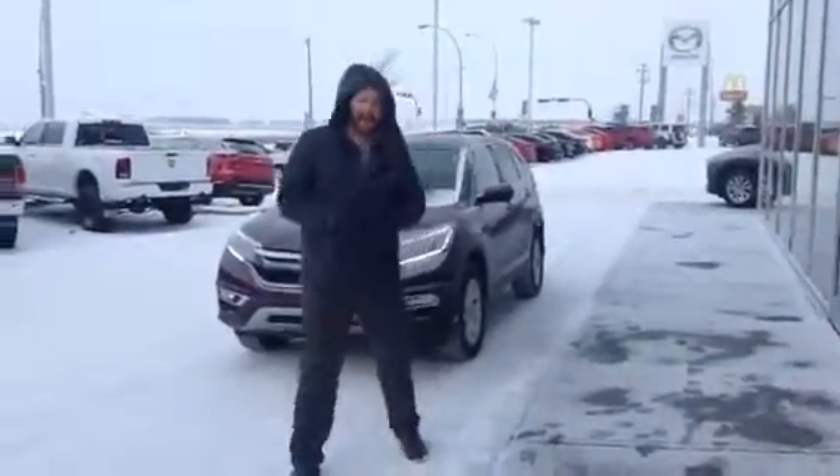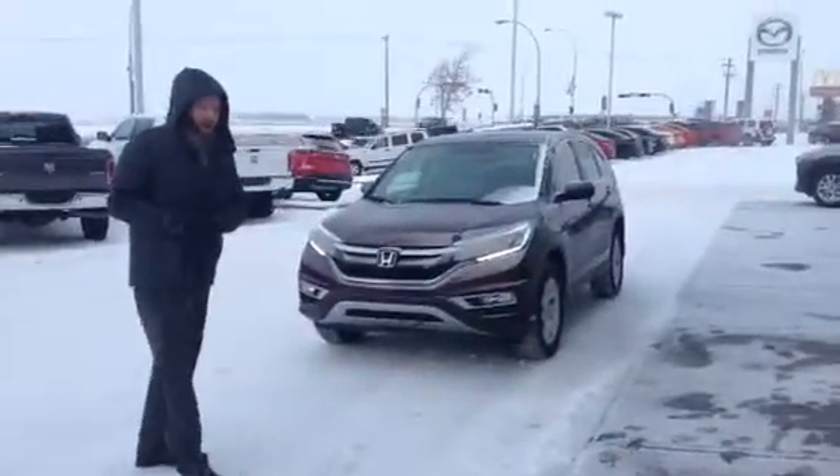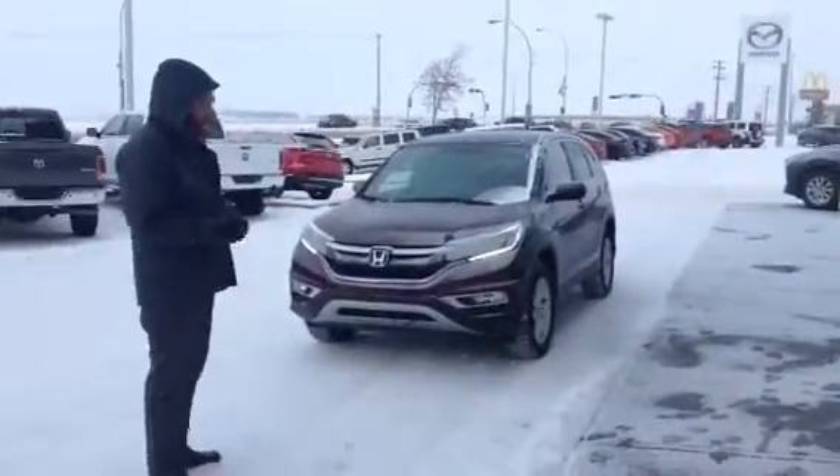Greg, how you doing? It's Josh here down at LA Mazda Le Duc. I have pulled up behind me here the 2014 Honda CR-V EXL model.